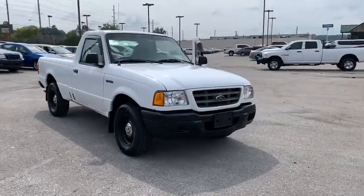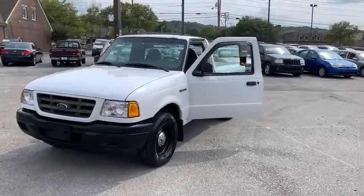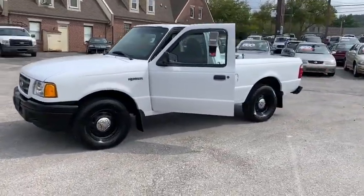Take a ride in the 2002 Ford Ranger. Tough inside and out, Ranger proves its mettle. Here are some of this vehicle's great options.